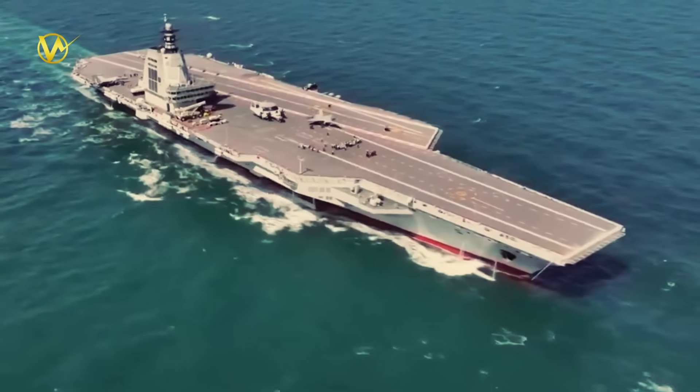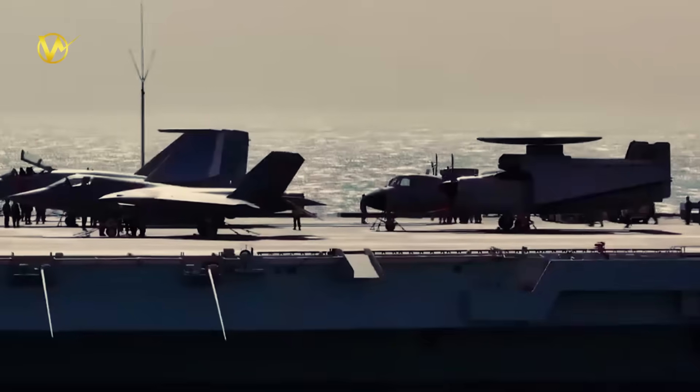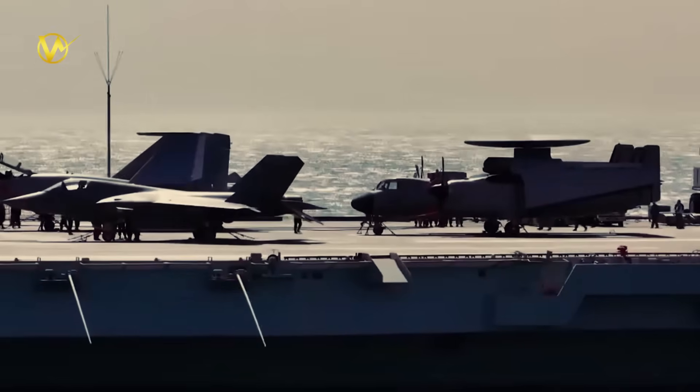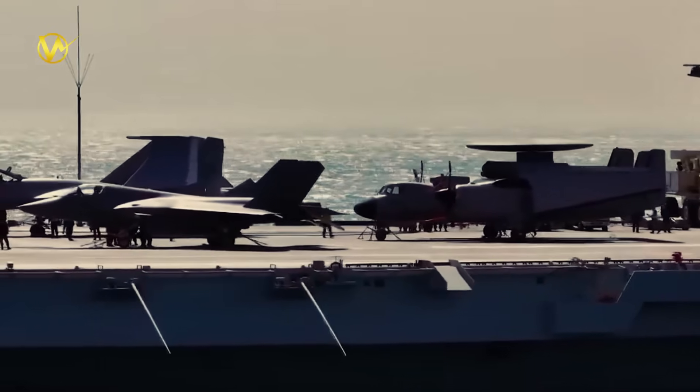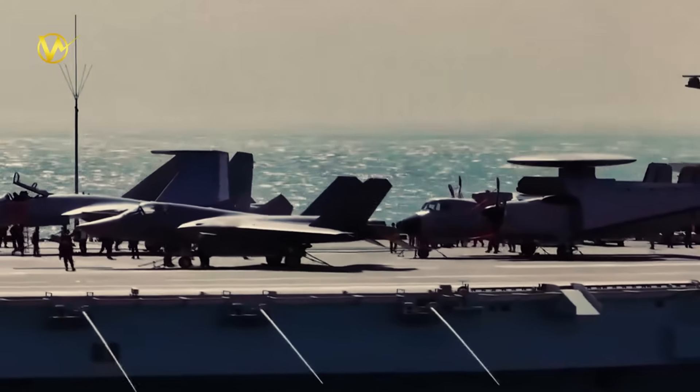In a big step for China's Navy, three types of carrier-based planes have aced their first takeoff and landing tests on the flight deck of the mighty Fujian aircraft carrier. This news, announced by the People's Liberation Army Navy, shows China's growing power at sea.